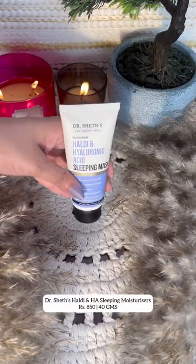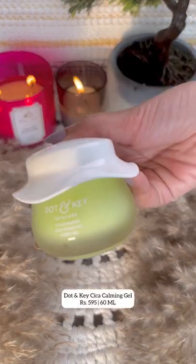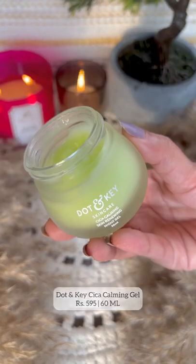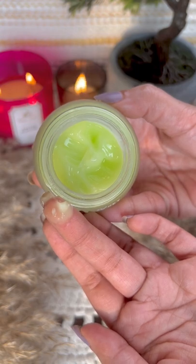A sleeping mask from Dr. Sheth's that's hydrating, calming, and soothing on the skin — and niacinamide is anti-acne. My next pick is a calming gel from Dot & Key, formulated with centella asiatica, green tea, and ceramides — a perfect blend for all skin types.